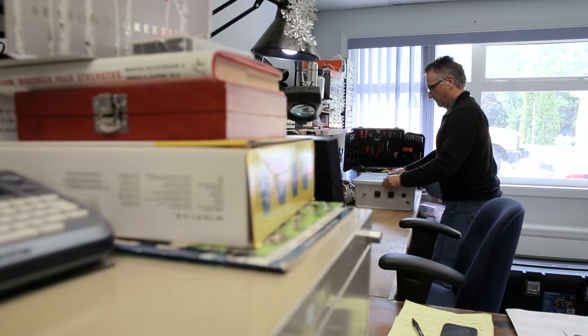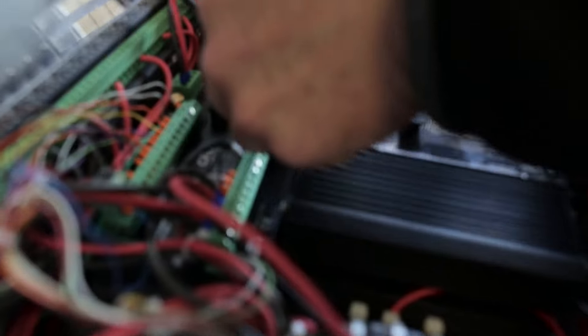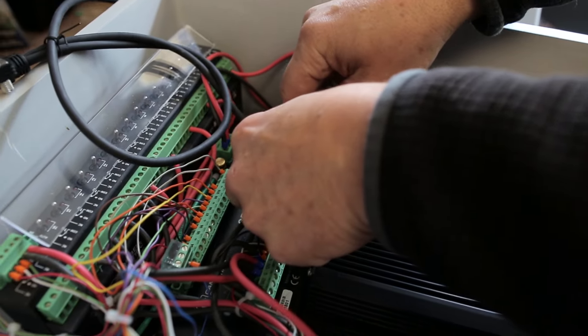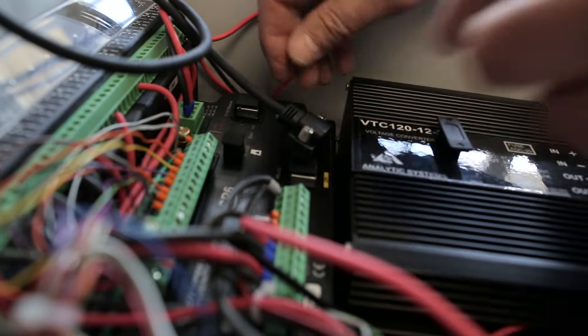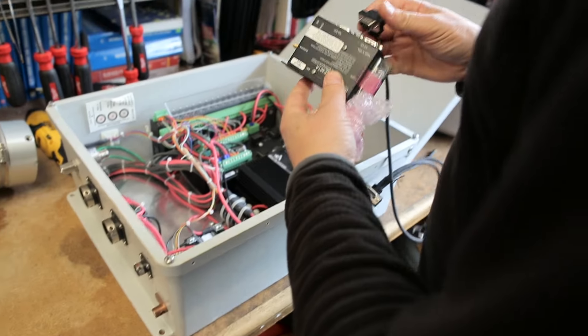The Kootenay Pass avalanche program required some method to go about controlling avalanches in a much more timely fashion. Because we were using telemetry or radio communication between the shelter and the office, we had trouble with communications in severe weather conditions. Some of the paths from connecting A to B could only be done linearly.